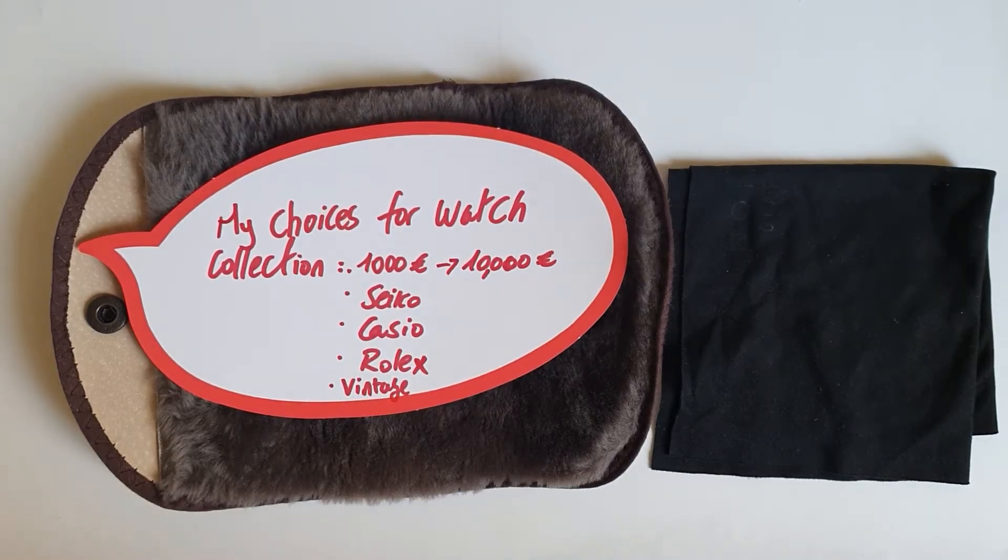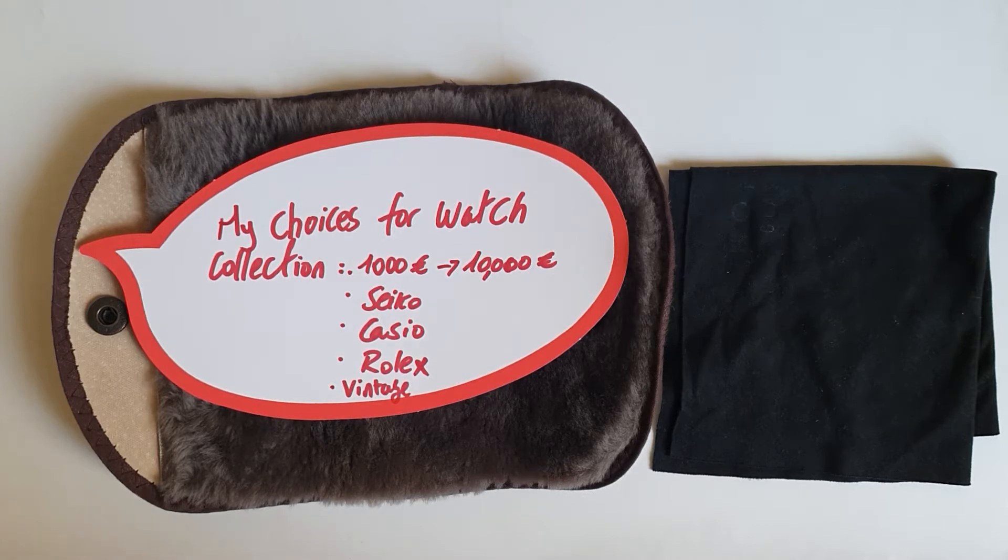Hi everyone, hope everyone is doing fine. Today I have a quick video about my choices for watch collections between 1000 euros and 10,000 euros. It could be the same for dollars — I think it's around the same value.